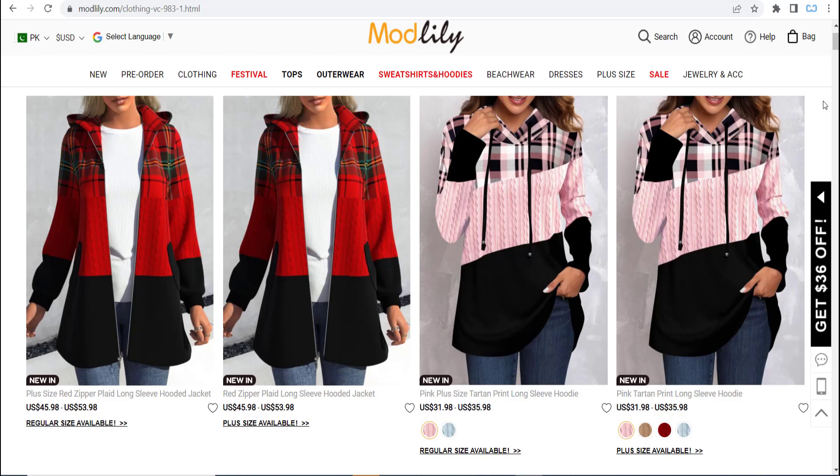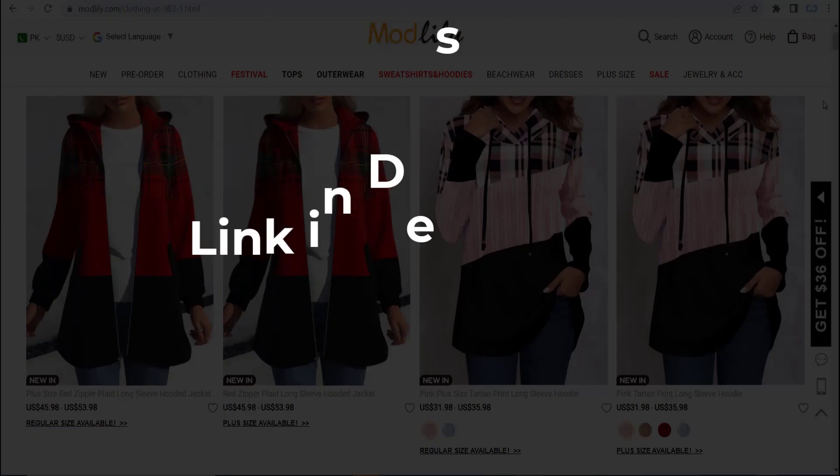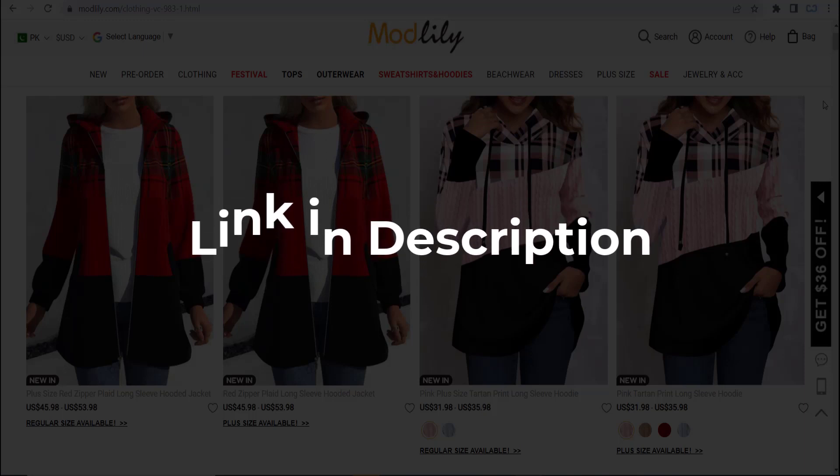In this video we are going to give you coupon codes, promo codes and discount codes for Modlily.com. Click the first link in the description and you will see all the available coupons, promo and discount codes. We update these coupons and discount codes every time we get a new one from Modlily.com, so if you cannot find what you are looking for, you can check back after a few days.